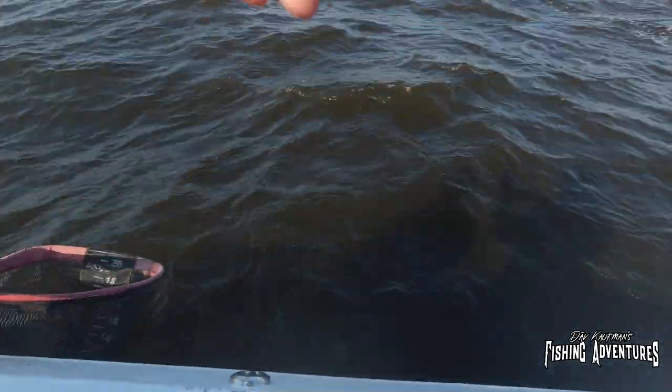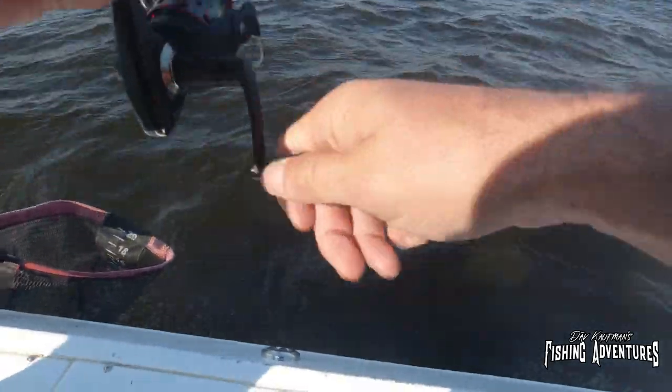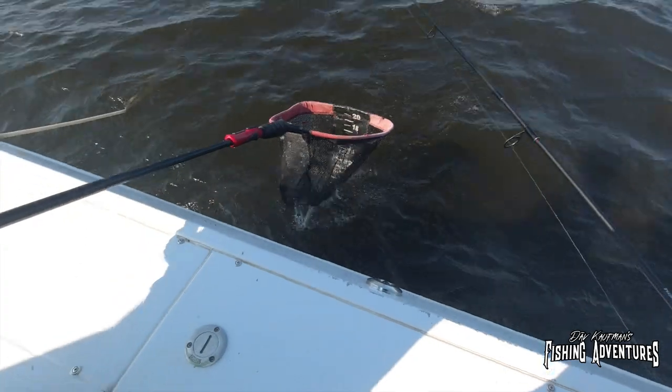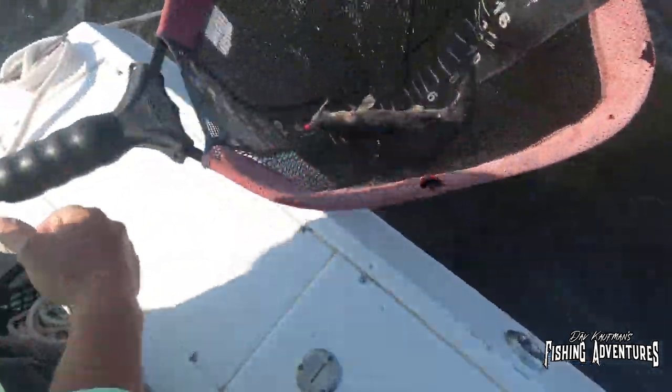Fish on! I think he's a luncher. Doesn't seem very big — he's not thumping his head. Oh yeah, nice little sauger. Look at that. That's a luncher.